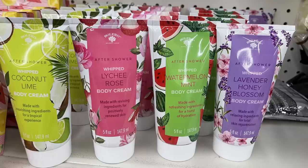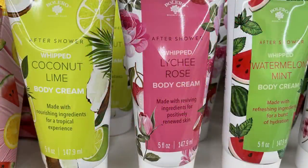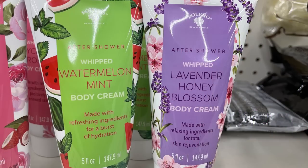Those body washes are about a six-ounce bottle. They also had five-ounce bottles of whipped body cream in coconut lime, likey rose, watermelon mint, and lavender honey blossom.